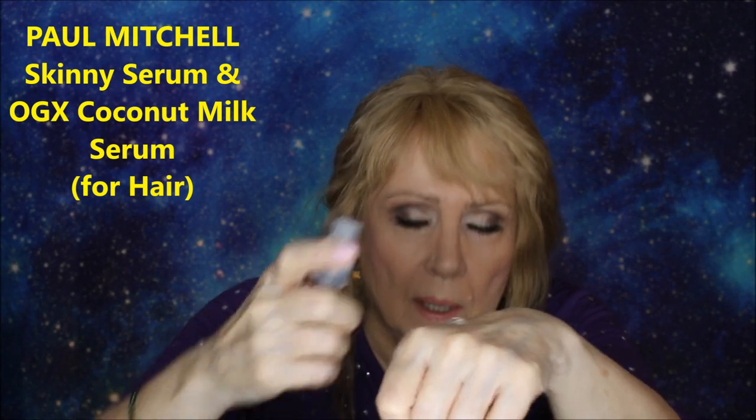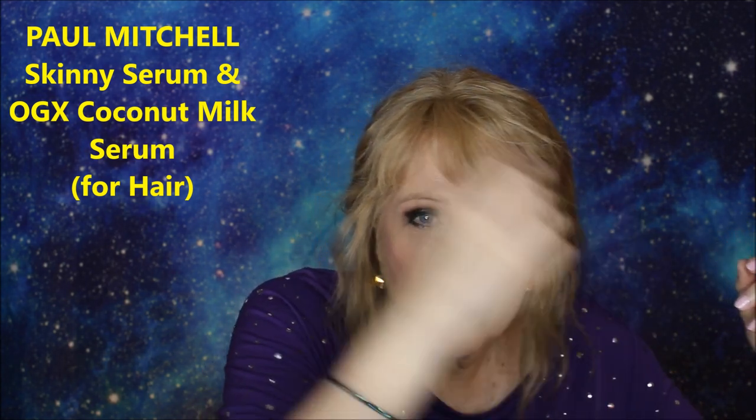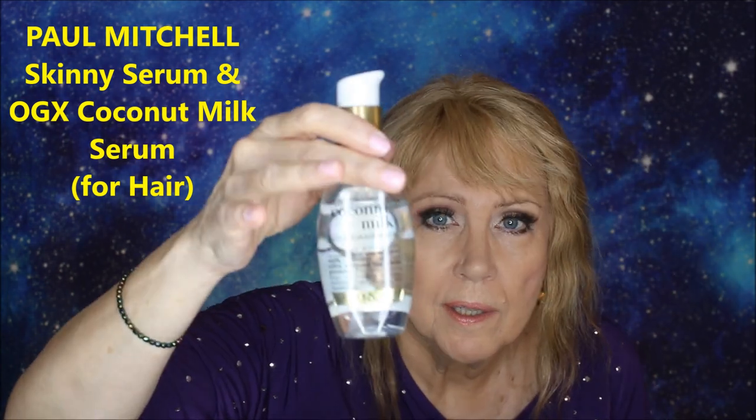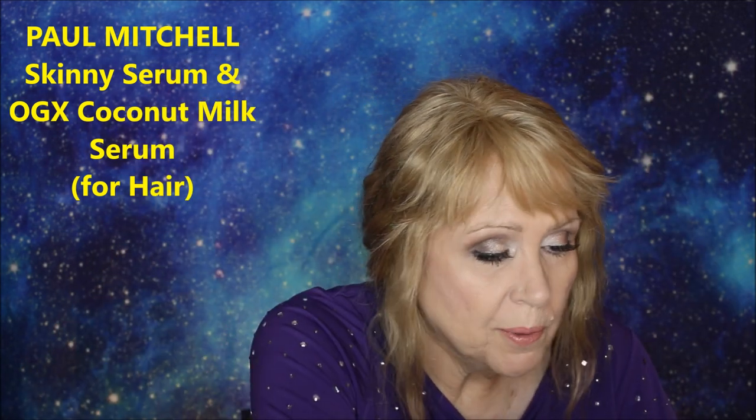This is Paul Mitchell Super Skinny Serum. You just take a little bit and work it through your hair, and you'll see such shine. It's also humidity-resistant and smells nice. I also have another shine serum that helps with strengthening hair. Both are oils that when put into your hair it looks fabulous — shiny, healthy, and alive. These have been game-changers for me.